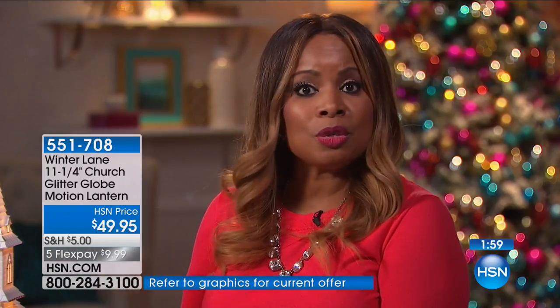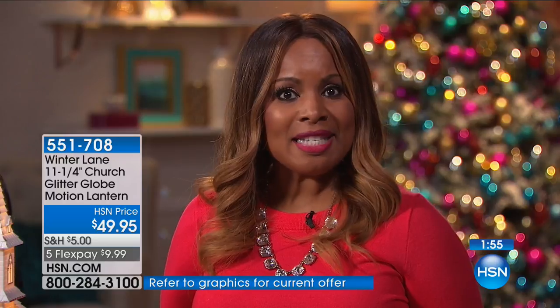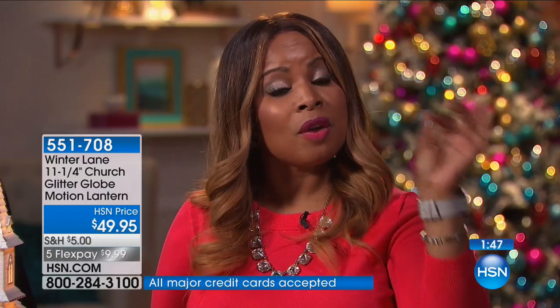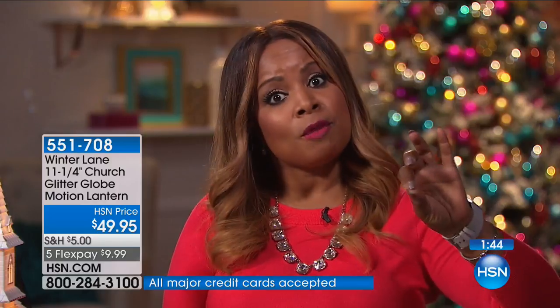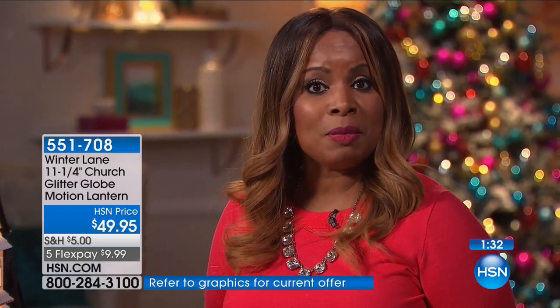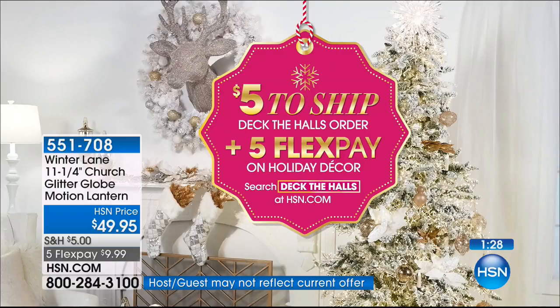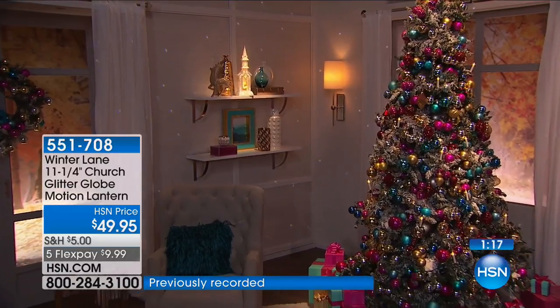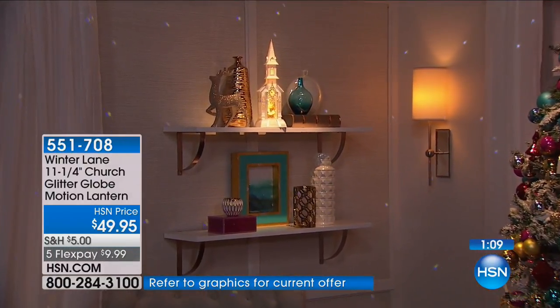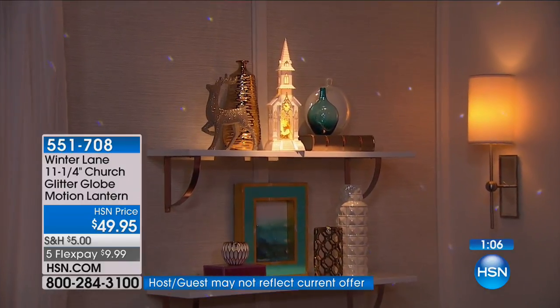Whether you'd love to ship this or something else to another city or state, you can do that. Just speak with our sales and service representatives or go to HSN.com where there's an option to choose the shipping address at no extra cost. That's especially great today because of our big shipping incentive — no more than $5 on any Deck the Halls items. The item number is 551708. Take advantage of the five flex pay — for less than $10 on a credit card.